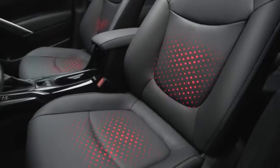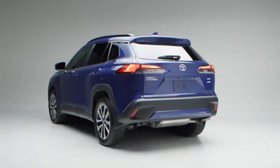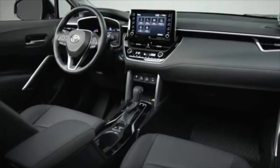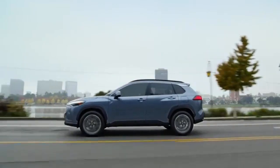The rear seats offer adult-friendly levels of headroom, though legroom is stingy, making the second row best reserved for kids. Outward visibility is good to the front and sides of the SUV, while rear visibility is somewhat limited.